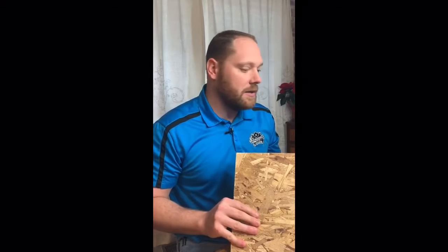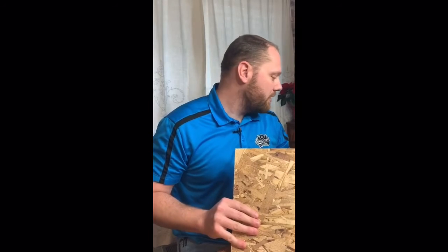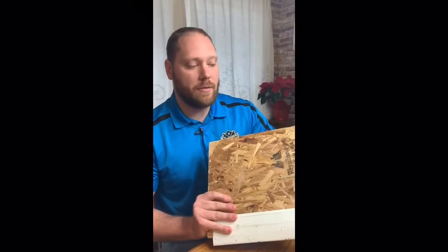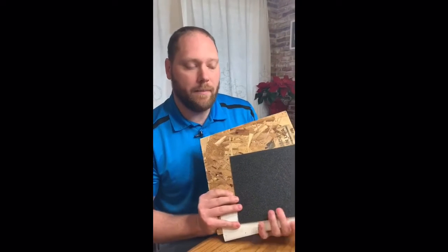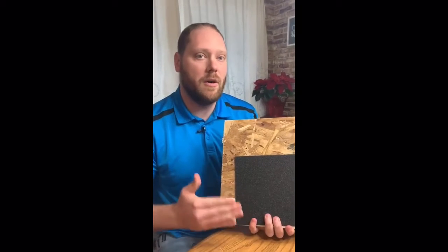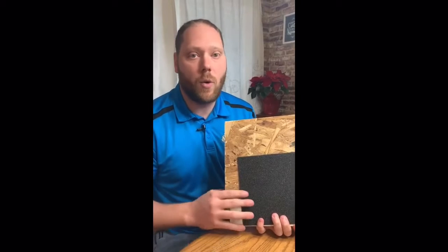Then we come in and install a drip edge all the way around the perimeter — this is a sample piece of that. Then we install a three-foot-wide sheet of ice and water shield. Now if you have larger soffits, we do need to go further up the roof slope to get that IRC requirement.